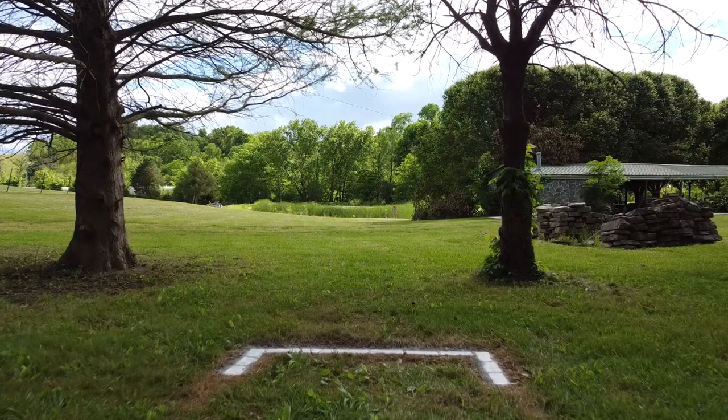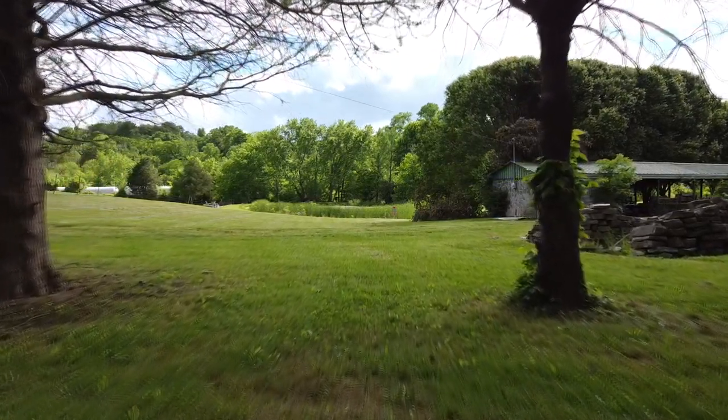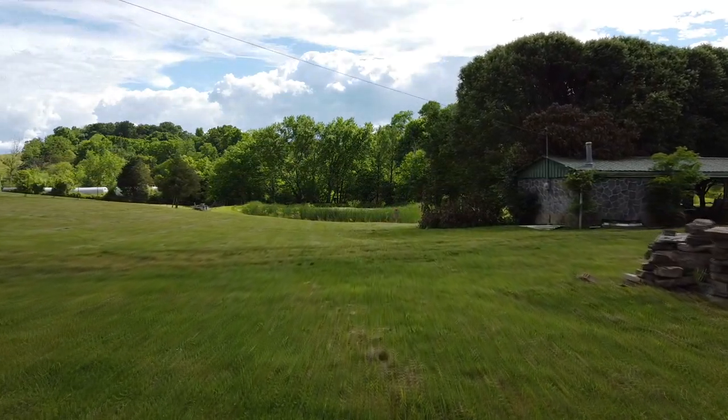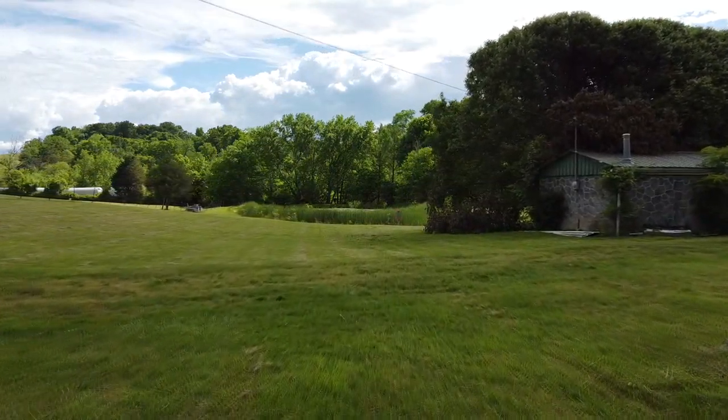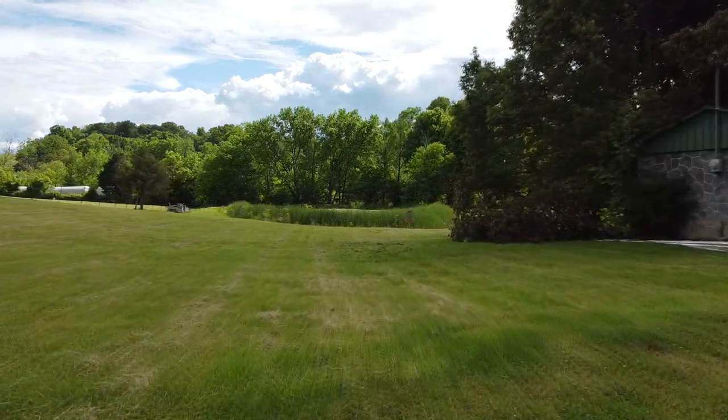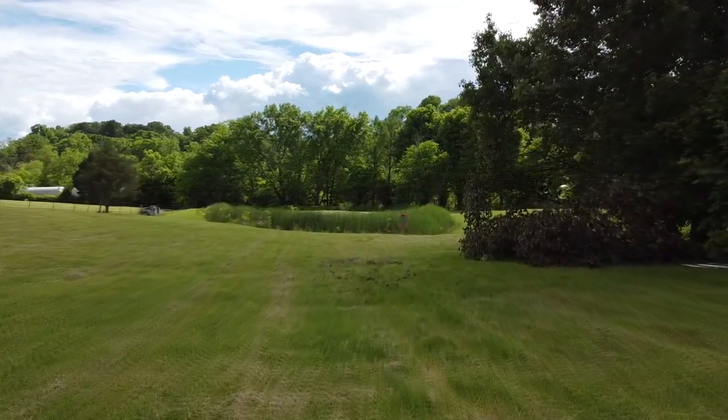Hole 4 here at Halo Disc Golf & Sports 9-hole Disc Golf Course is a 197-foot par-3. Don't let this short distance allow you to become too overconfident, because precision and distance control are both necessary on this hole.